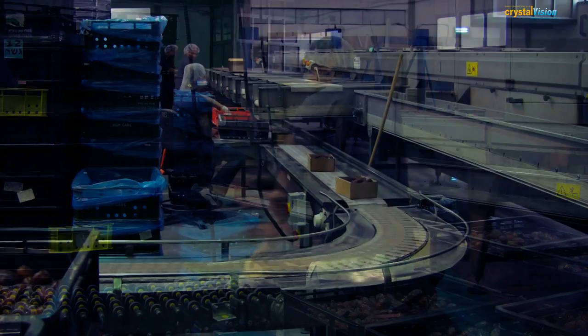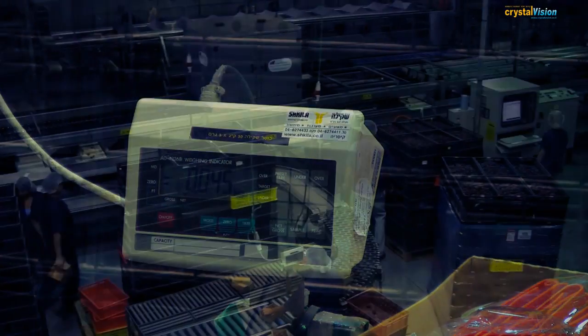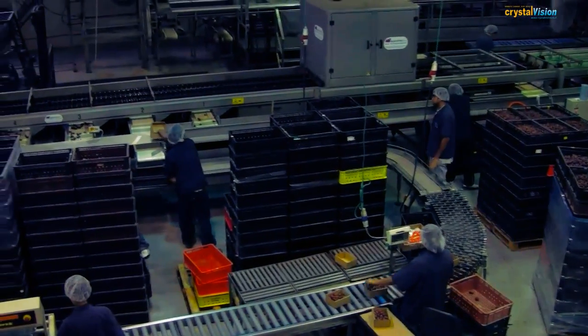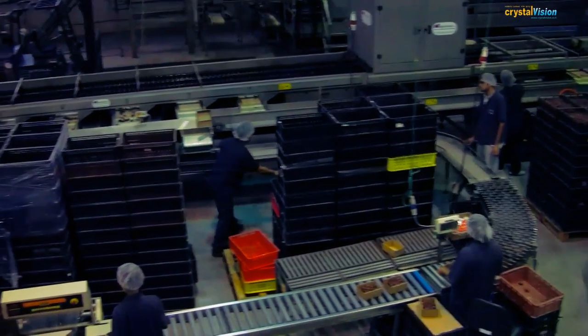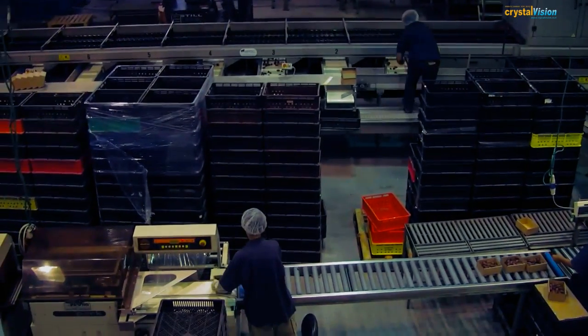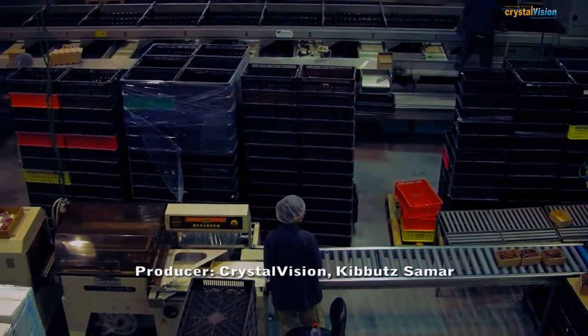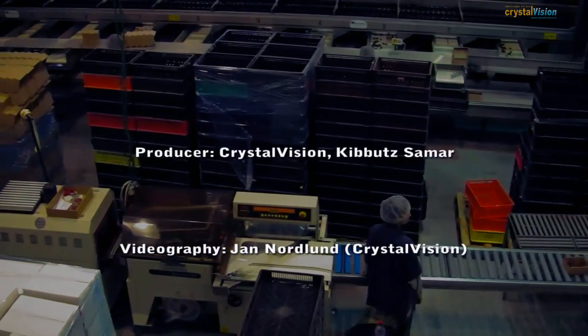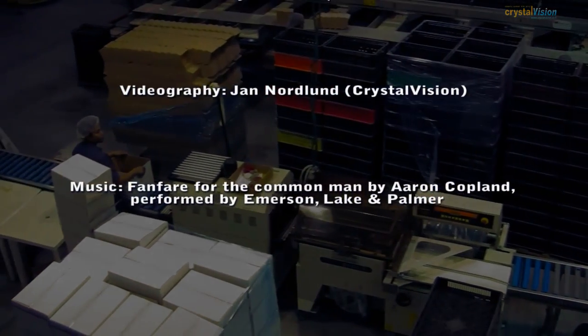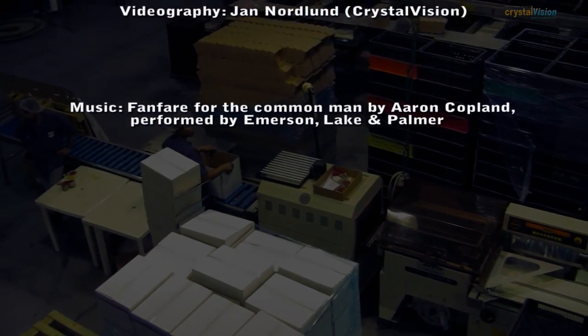The program can sort any object if the surrounding mechanics are adjusted to its physical properties. The system is easy to run and to maintain and is built modularly, allowing future increases in volume or sorting speed. The sorting module is an independent unit that can be attached to existing manual systems.